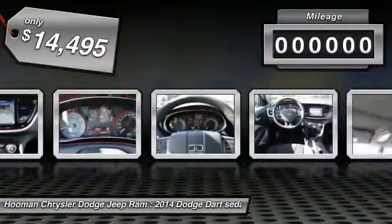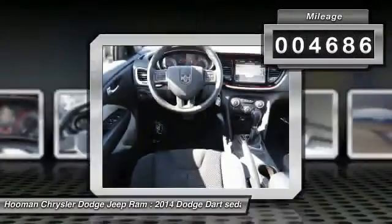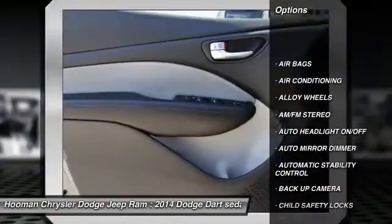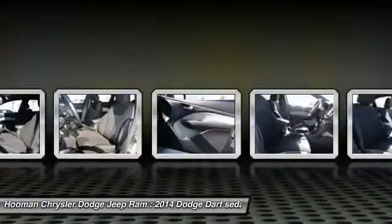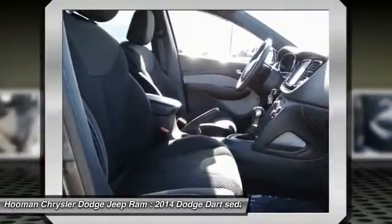This vehicle has less than 5,000 miles. Here are some of this vehicle's great options: backup camera, keyless entry, traction control, leather-wrapped steering wheel, Bluetooth wireless data link for hands-free phone, power steering, air conditioning, front alloy wheels, automatic stability control, and cruise control.